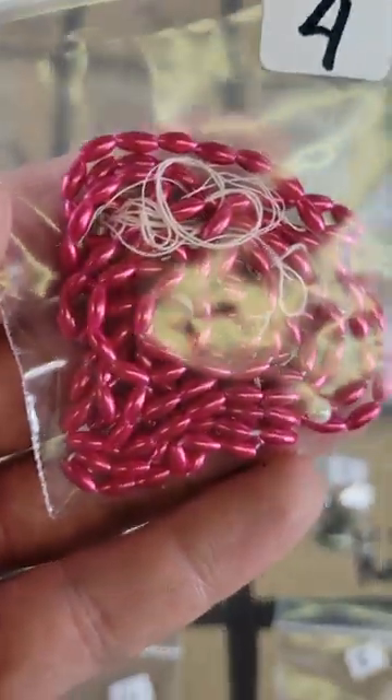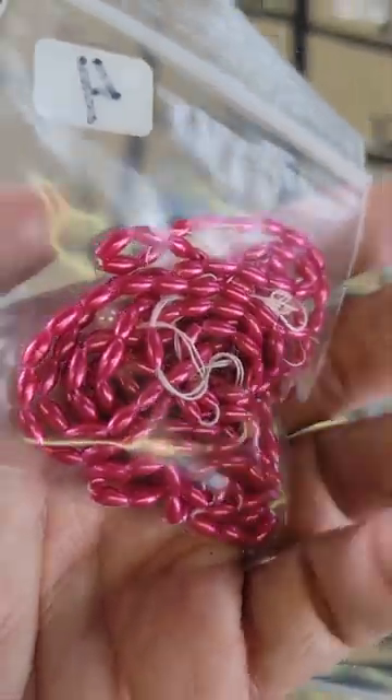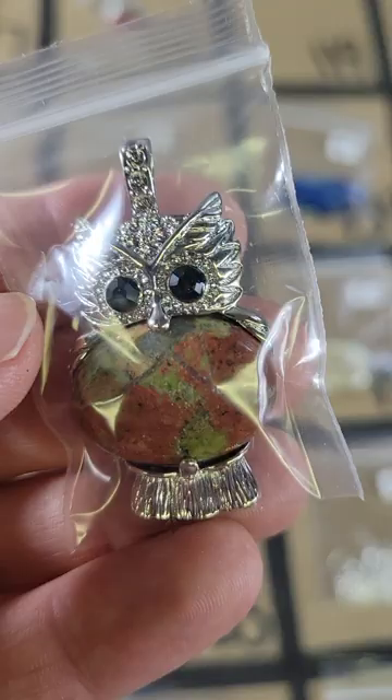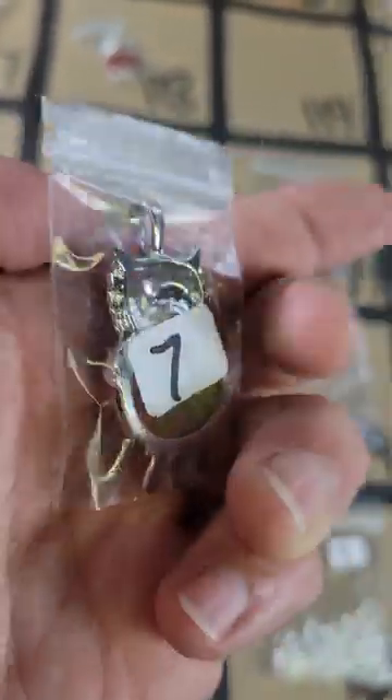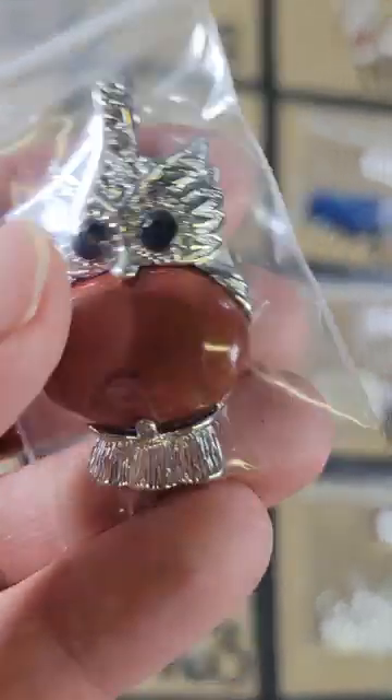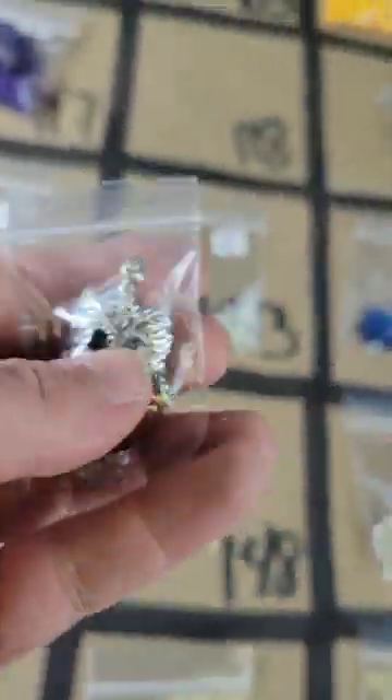Number 120: four dollars. Number 119: this owl pendant with the unakite is seven dollars. And then number 118: I have an owl with red jasper and this one is seven dollars.